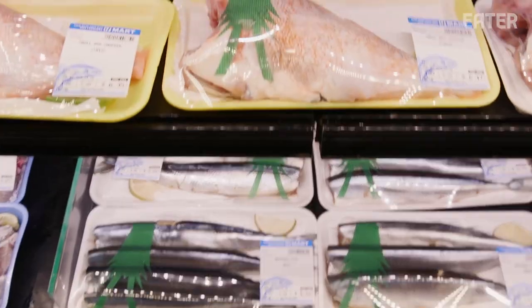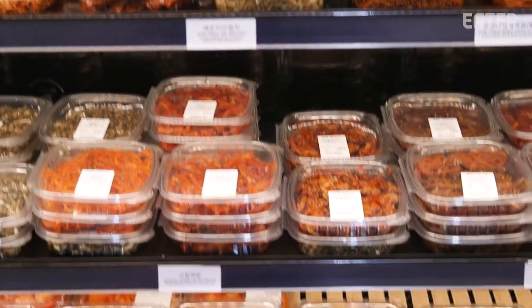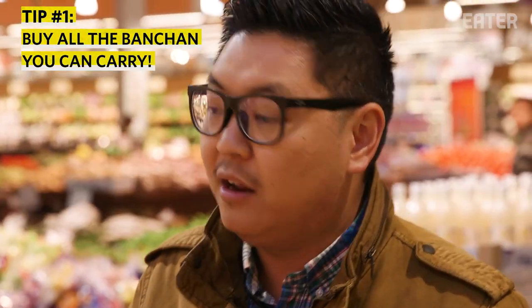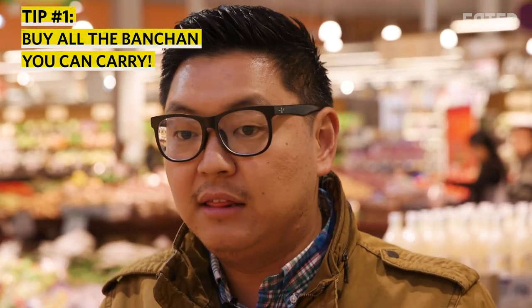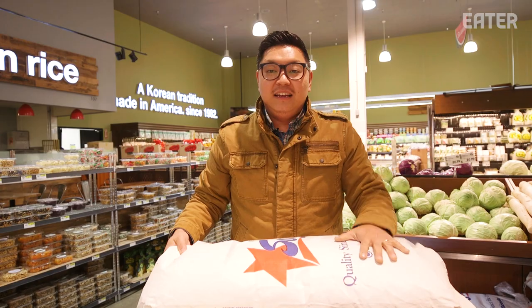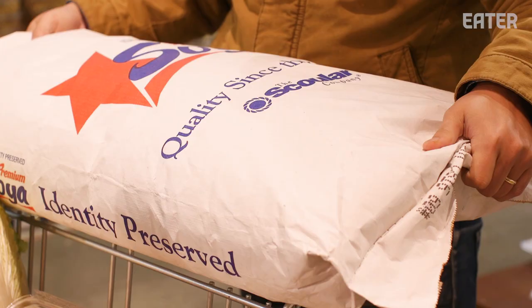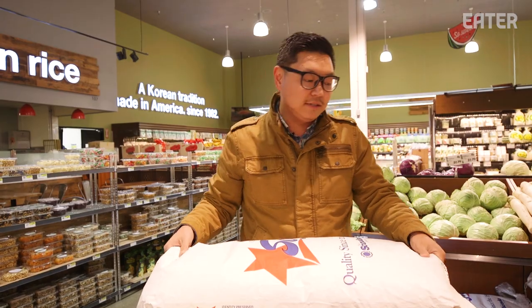One thing to know about Korean markets is that a lot of them will have banchan and kimchi. There's no shame in going to the store and buying it already made — buy a lot of banchan and eat it at home. That is actually a very authentic thing that Koreans do. As for kimchi, this is how it gets made: you get salt, you salt the cabbage, and because people make them in mass quantity, that's why they have these 50-pound bags of sea salt.